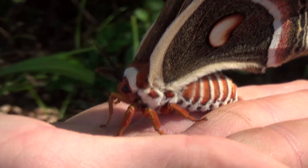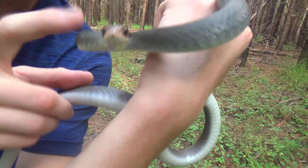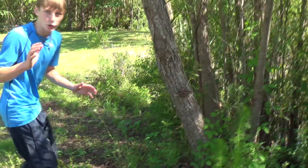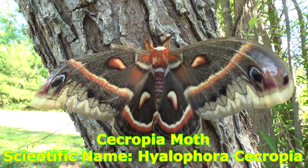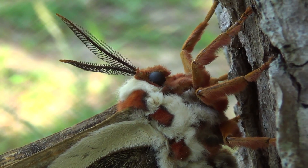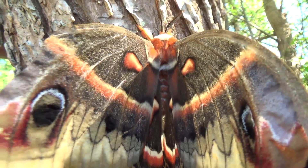Hey guys, I'm Zachary Gray, and this is the Cecropia moth, the largest native North American moth. This is the largest native moth in the United States — that thing's almost as big as my hand. Now this is the largest native species of moth we have here in North America, but we also have an invasive species called the Cynthia moth, which gets a little bit bigger by wingspan, but this is actually the largest native species.